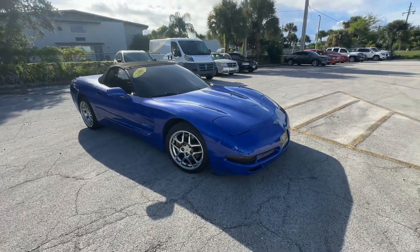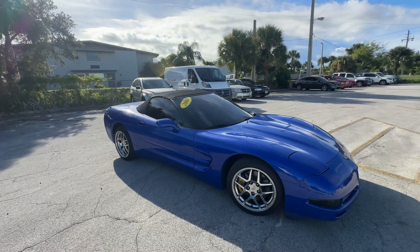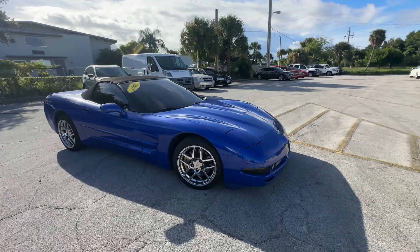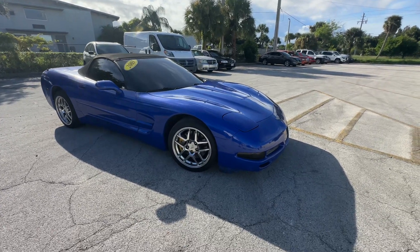All right guys, Christian Rivera here, Florida Direct Cars. We're doing a walk-around video on this 2003 Chevy Corvette. This is a lot of fun for the money. It's got some bumps and bruises, however mechanically it's an absolute rock star.